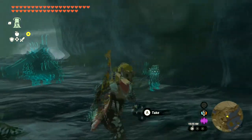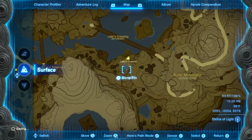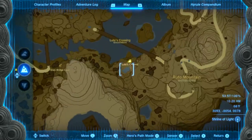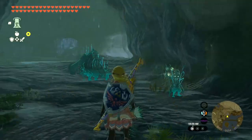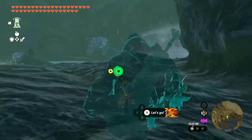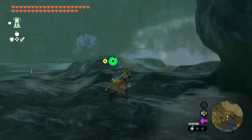Hey, listen, I'm going to show you how to get the frog in this cave right here. Alright, if this video helps you, please like it and don't subscribe to me.